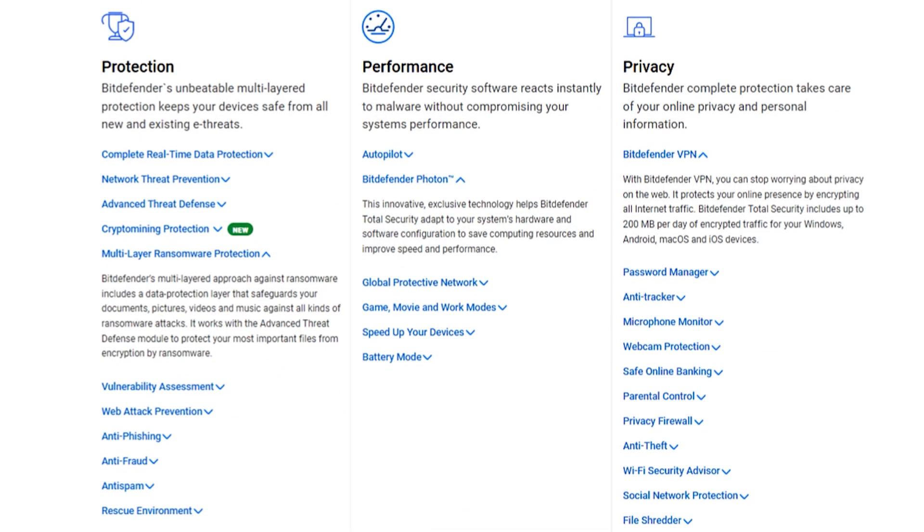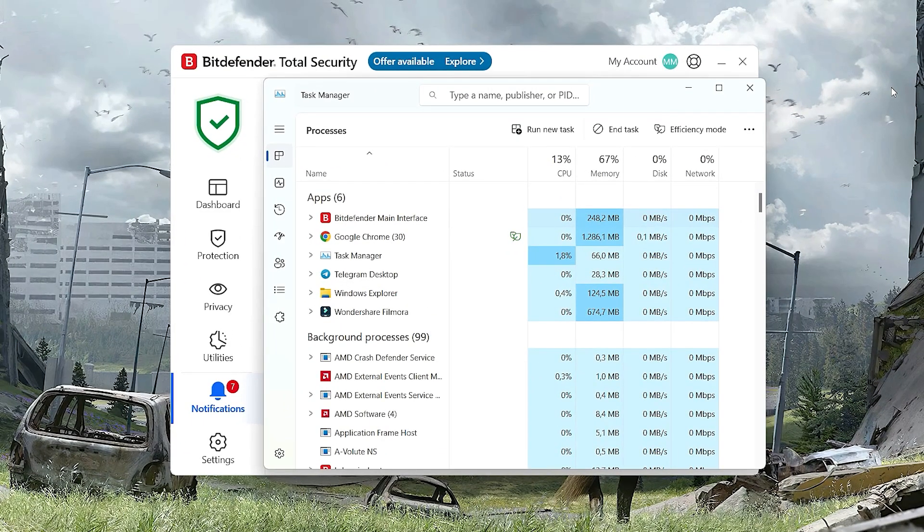Performance-wise, they've rolled out what they call Photon Plus — their optimization engine. The new version is lighter, faster, and smarter about when to run scans or updates. You don't notice it chewing up CPU in the background anymore, and even older laptops don't feel like they're running a marathon every time you hit full scan.